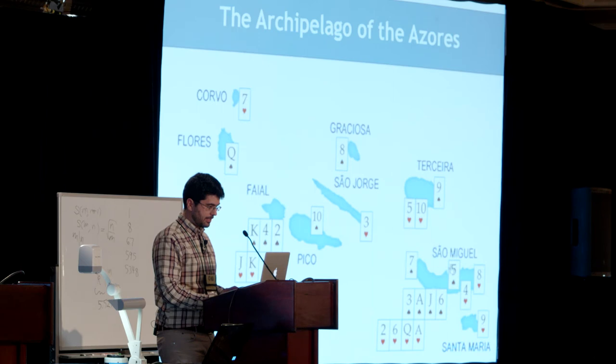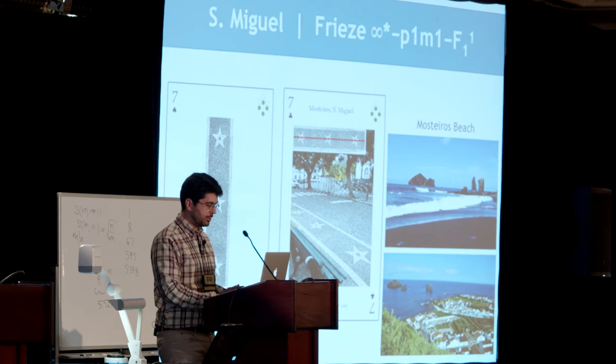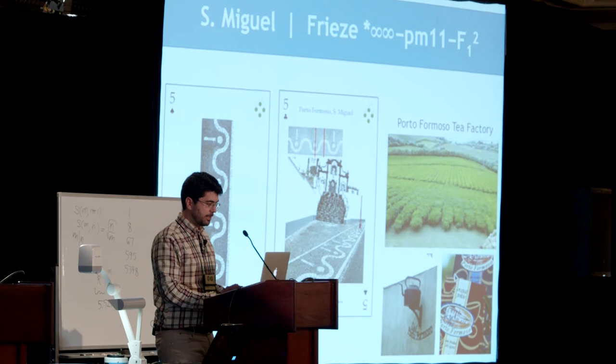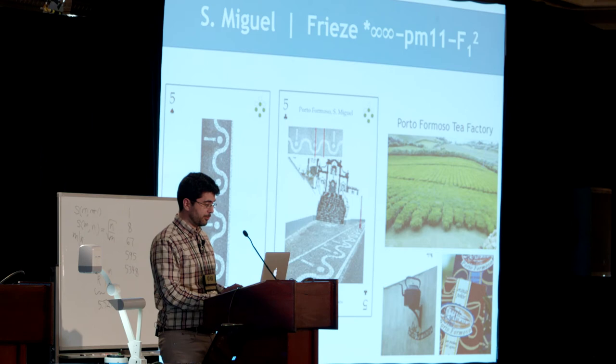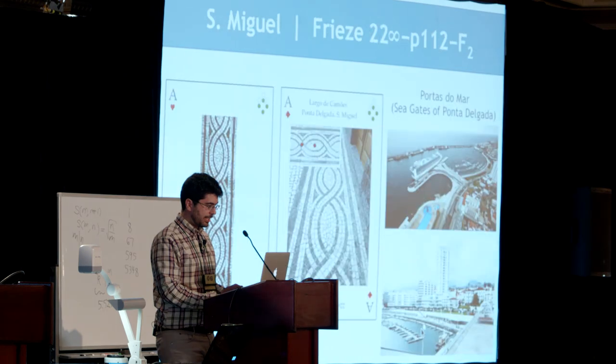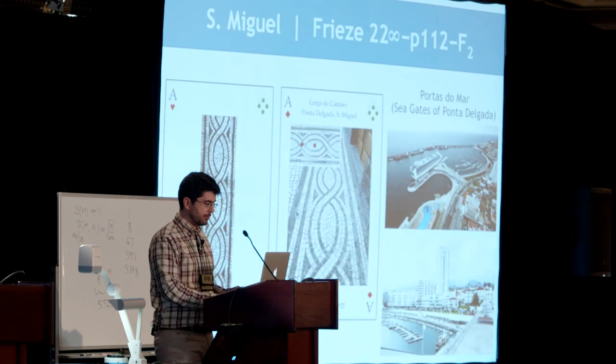Now let's go to São Miguel. Here we can find this frieze near the Mosteiros Beach. Another example: a nice place to drink tea in Porto Formoso. This is another type of frieze. Here we find this one near the Portas do Mar — these sea gates of Ponta Delgada.